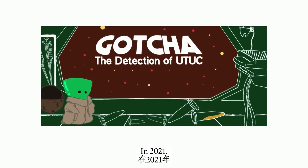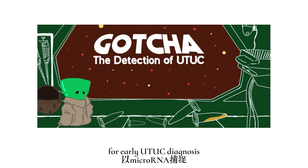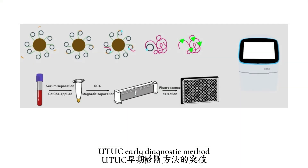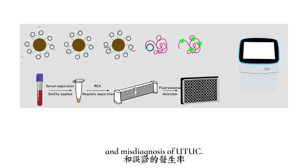In 2021, CSMU Taiwan came up with a new detection kit, GOTCHA, for early UCUC diagnosis based on microRNA capturing and rolling circle amplification. They hoped to bring a breakthrough in early diagnostic methods and lower the occurrence of treatment delay and misdiagnosis.